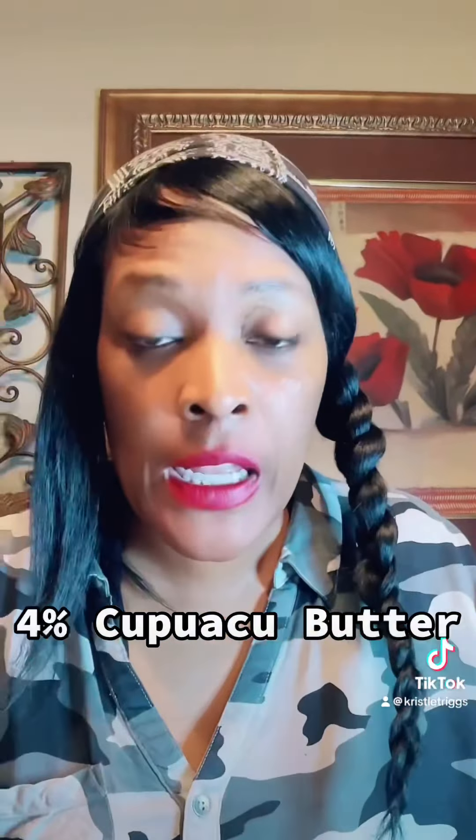Okay guys, before I forget, let's go over some of these ingredients. It has 4% kapuka butter. Kapuka butter is native to the cacaua.